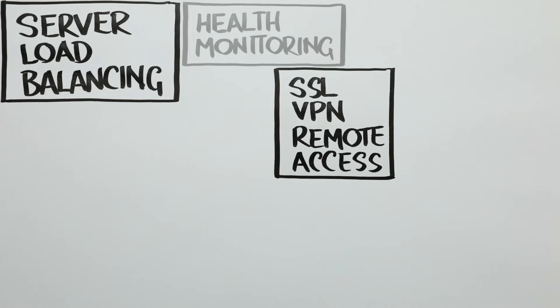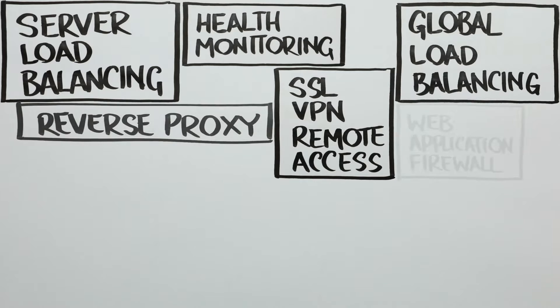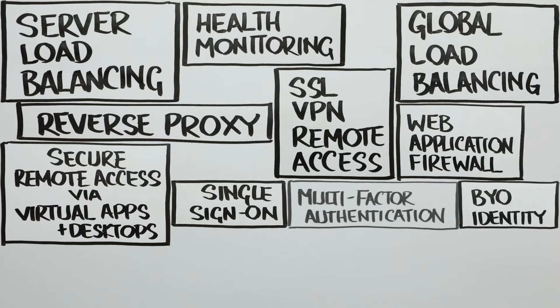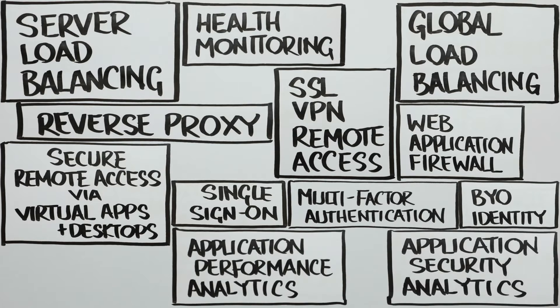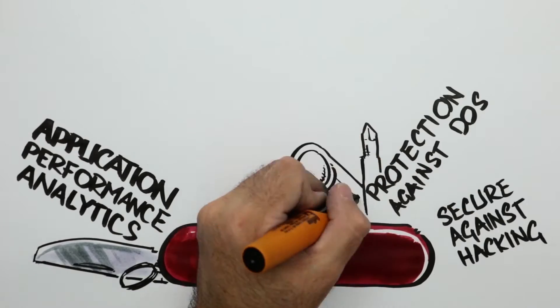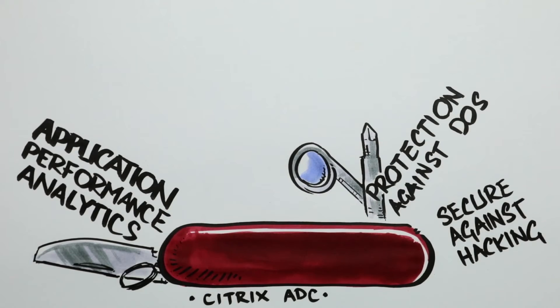Citrix took advantage of the performance and adaptability of the Netscaler to make it the linchpin of its remote access architecture, supporting tens to hundreds of thousands of concurrent remote user sessions. The Citrix ADC became the Swiss Army knife of network appliances as developers added dozens of new use cases.